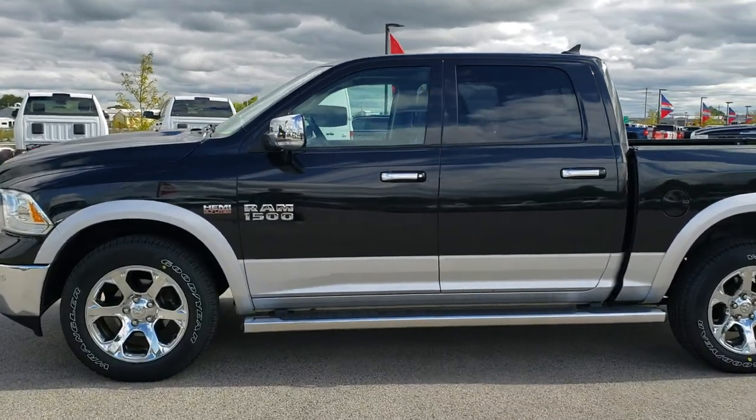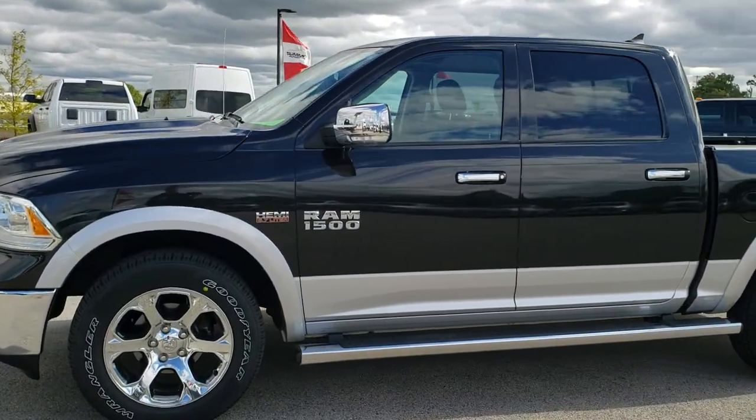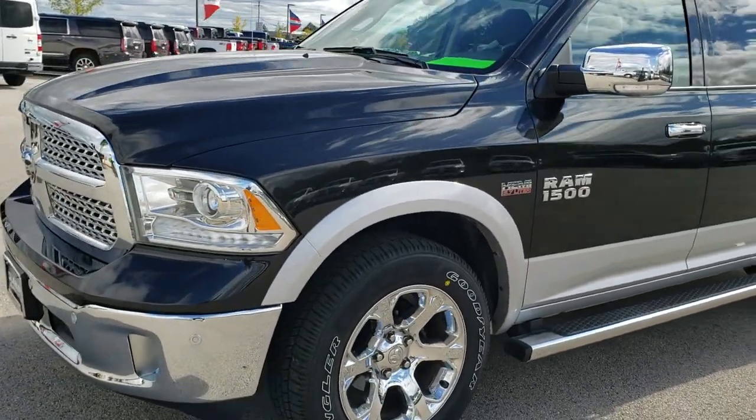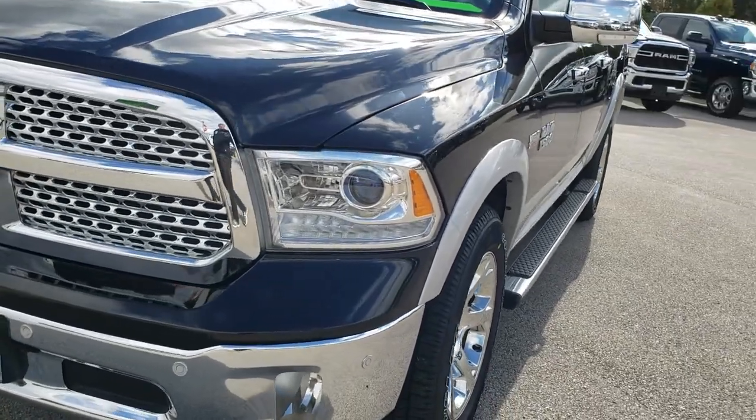This is stock number 20T12A. We are here at Summit Automotive in Fond du Lac, Wisconsin, your new and used light duty truck and Ram headquarters.